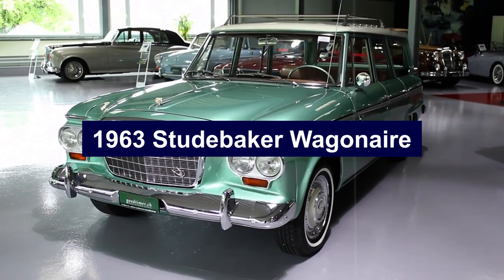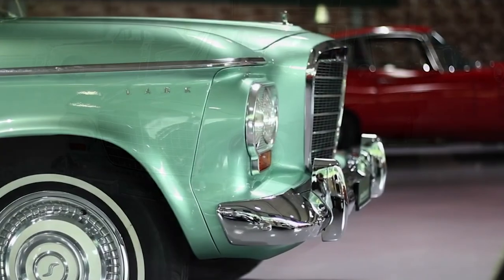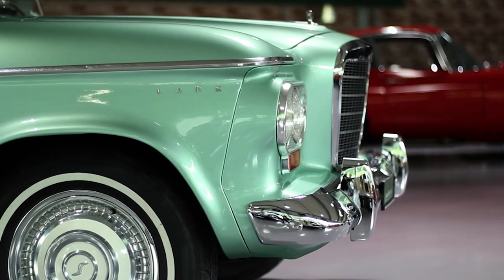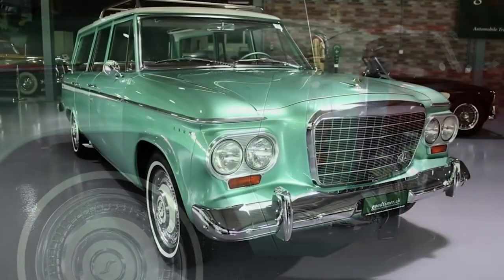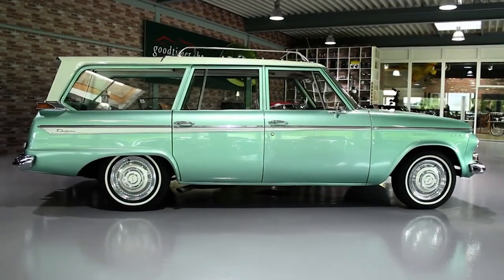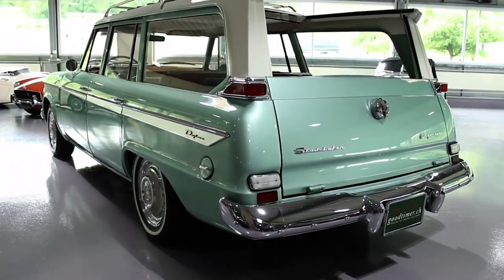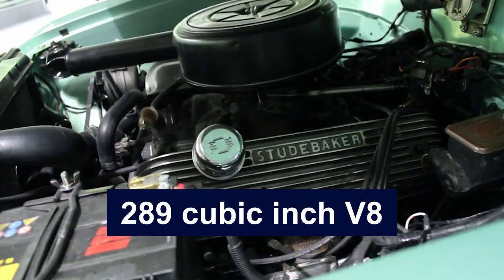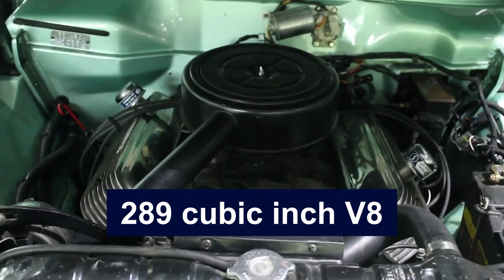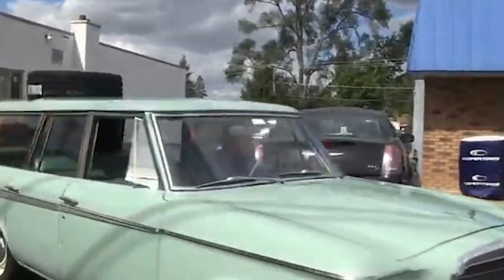Number 6: 1963 Studebaker Wagonaire. The 1963 Studebaker Wagonaire was a unique blend of a station wagon and a pickup truck, offering a versatile solution for families and businesses. Its standout feature was a retractable roof section over the rear cargo area, allowing owners to slide the roof forward and transform the rear into an open bed for carrying tall items. Under the hood, the Wagonaire offered various engine options, including a 170-cubic-inch inline-six and a powerful 289-cubic-inch V8, balancing performance and fuel efficiency.